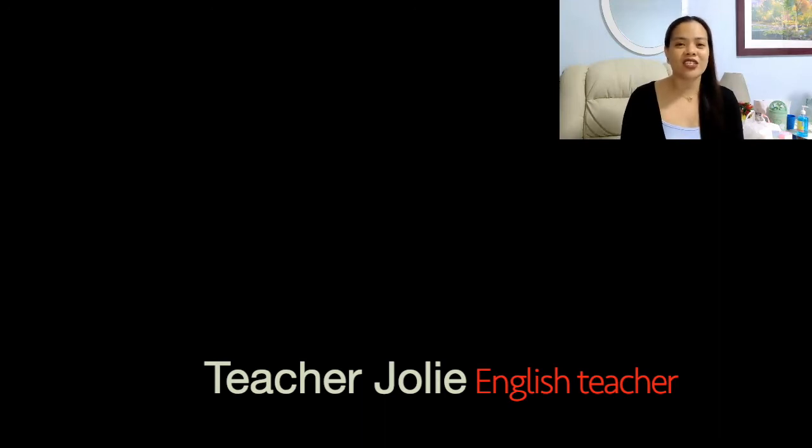Hi! Good day, student! This is your teacher, Jolie, your English teacher.